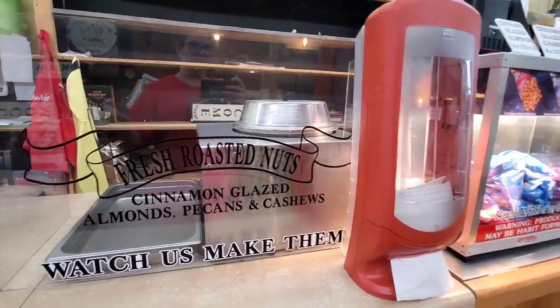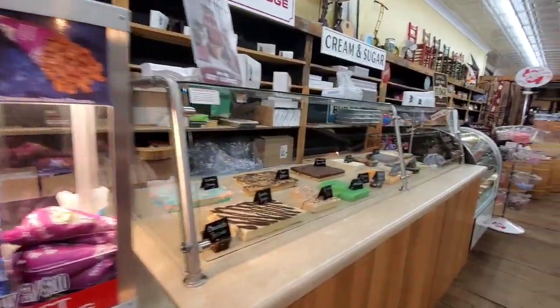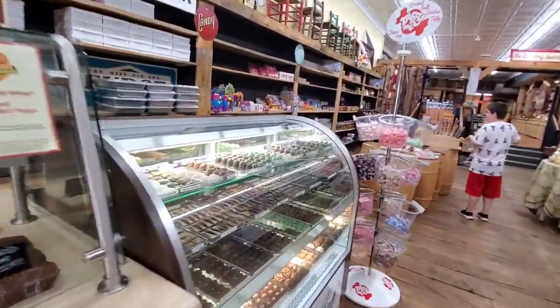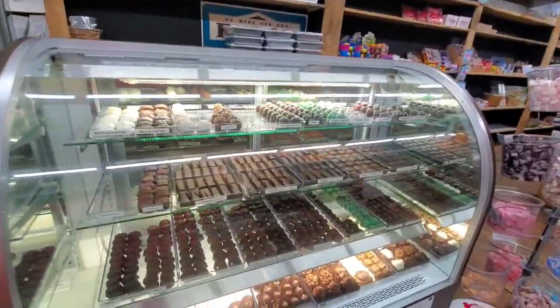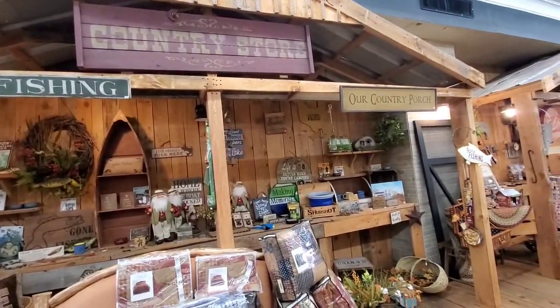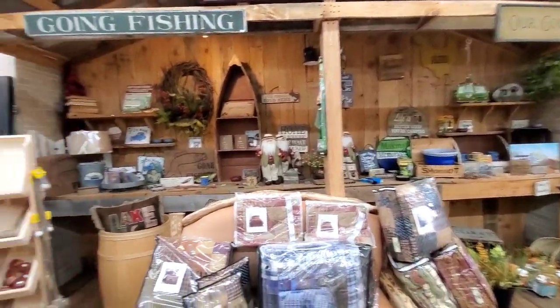Fresh roasted nuts. Homemade fudge — delicious. Hand-dipped candies, bulk candies. Joe's found something over here. They have all kinds of home decor. It's really a neat place.